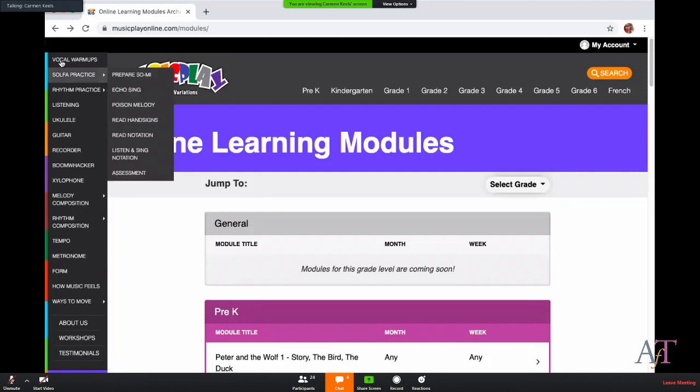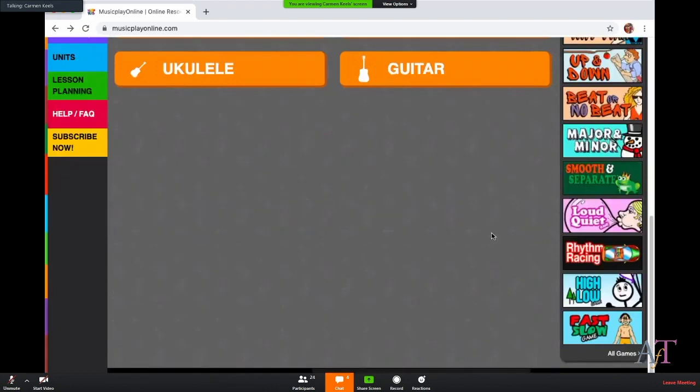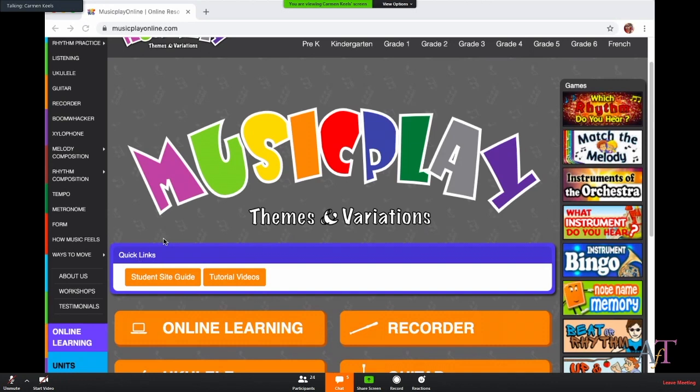I haven't used the specific learning module lesson plans — I've mainly been using these games like beat or no beat, major/minor, smooth/separate, as part of a choice chart I developed for the week. Students have three different activity choices: some are from Music Play, some are other lessons we started before spring break and are continuing. Sometimes the Music Play lesson connects with those other things and they can pick one or do all of them, so it doesn't become an overwhelming amount of work for them and the parents.